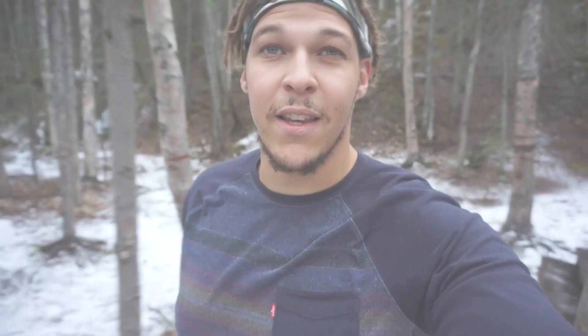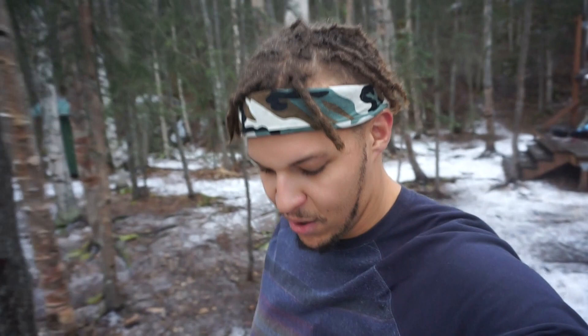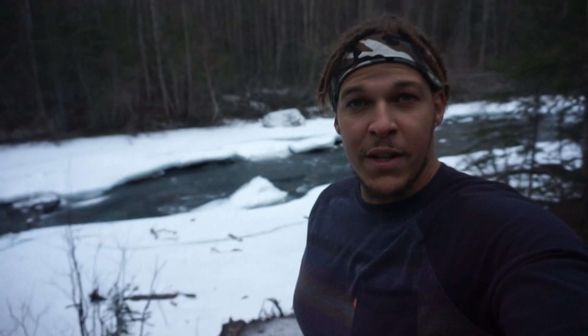Alright, so we made it to the Yurt. It's maybe 2.3 miles, if that. I think on the website they say it's three or something, but super easy walk if you haven't been here before. Last winter I was here, the river was frozen. This winter it is not, so pretty sketchy.